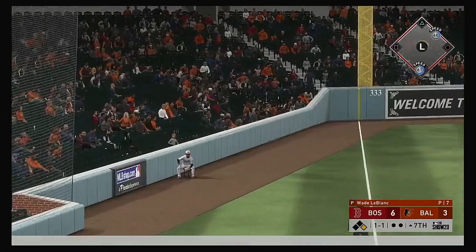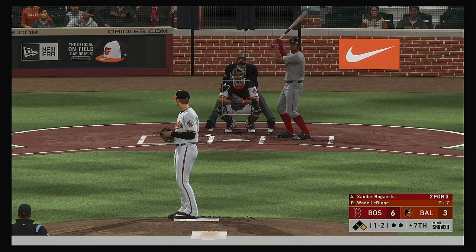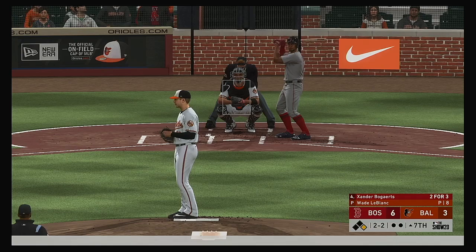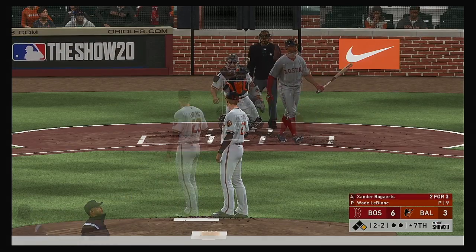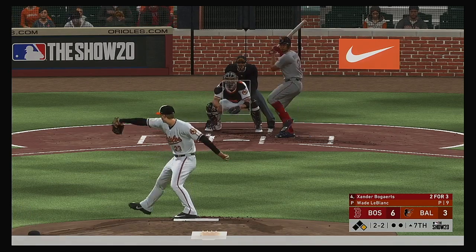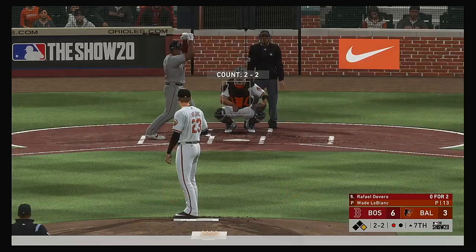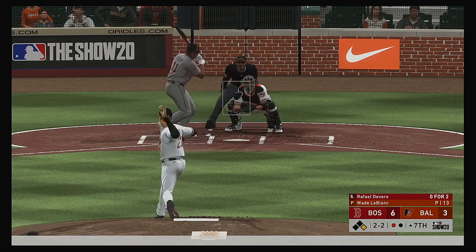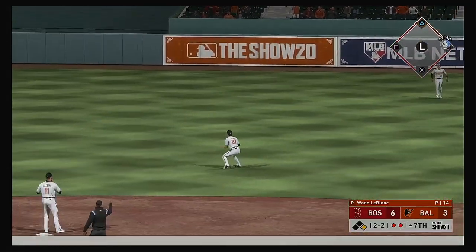High fly ball headed for the left field corner — if it stays fair, it's gone. Definitely had the distance but it winds up a foul ball. On the 1-2, misses for the second ball. A swing and a shot hit down the corner — just couldn't keep that ball fair, a long foul. On the 2-2, he got him. Here now is Rafael Devers — fly out in his last trip. On the 2-2, pulled toward right center field, long run for the center fielder. He gets there and that's the second out.